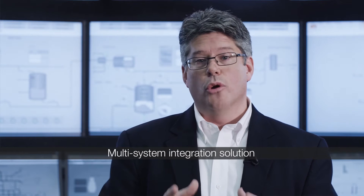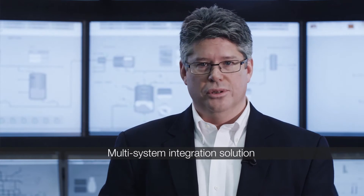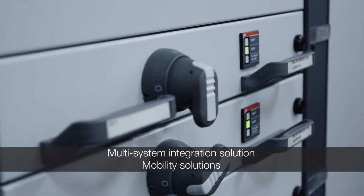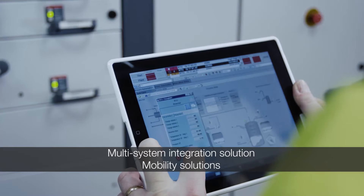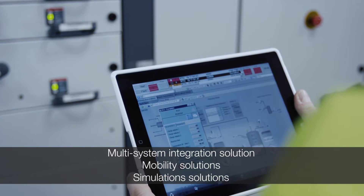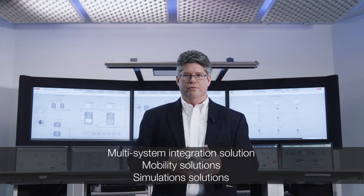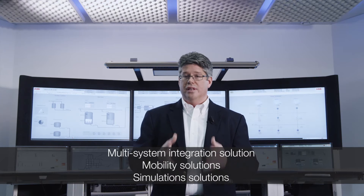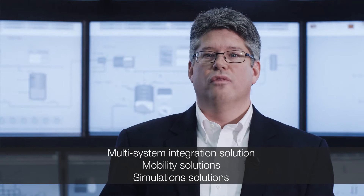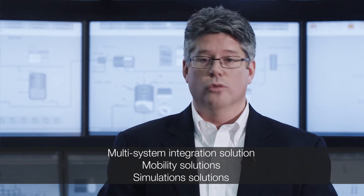Multi-system integration solutions geared towards control room consolidation and remote operations solutions for better use of available resources such as subject matter experts. Mobility solutions using ABB industrial grade wireless mesh routers and personalized workplaces that can adapt to any device. Simulation solutions from simple loop back to high fidelity operator training simulator environments that utilize the same control strategies and graphics as the actual production environment, not only providing a more effective training environment, but making it easier to keep the two environments synchronized over time.